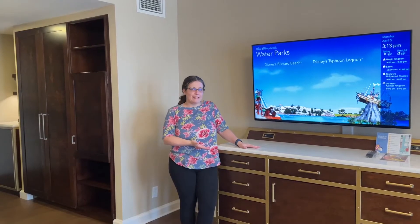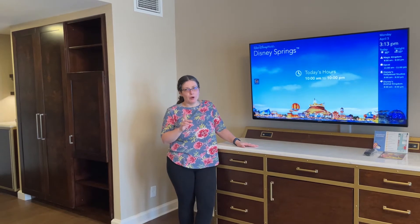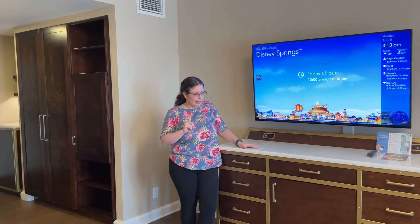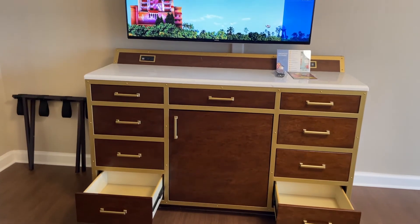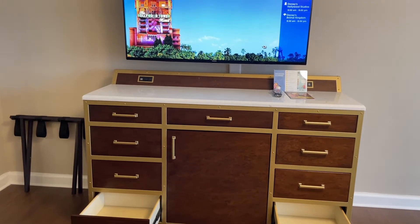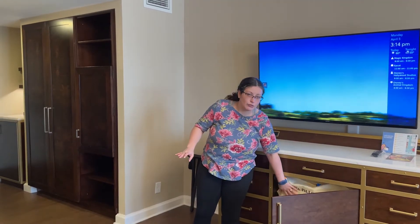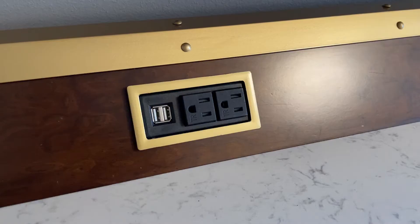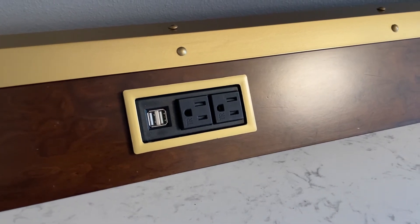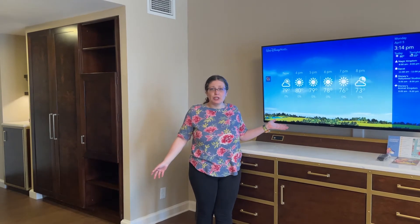Let's check out the entertainment center. Remember how I said there was more storage? Here it is. Again, that Corian countertop makes another appearance. We've got nine drawers here, which are really fabulous. If you have somebody sleeping on the couch and need extra pillows or blankets, they're tucked right in here underneath the entertainment center. Otherwise, it's the standard Disney TV — about a 55-inch, which is what they've been putting in all the deluxes. Not bad, totally serviceable.